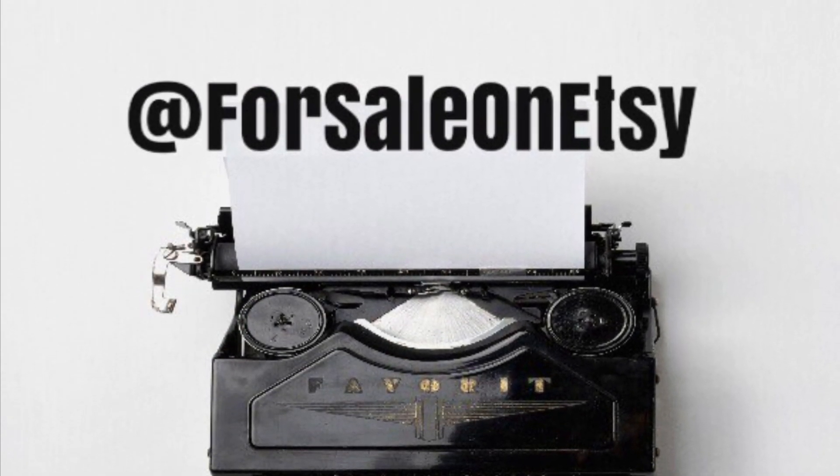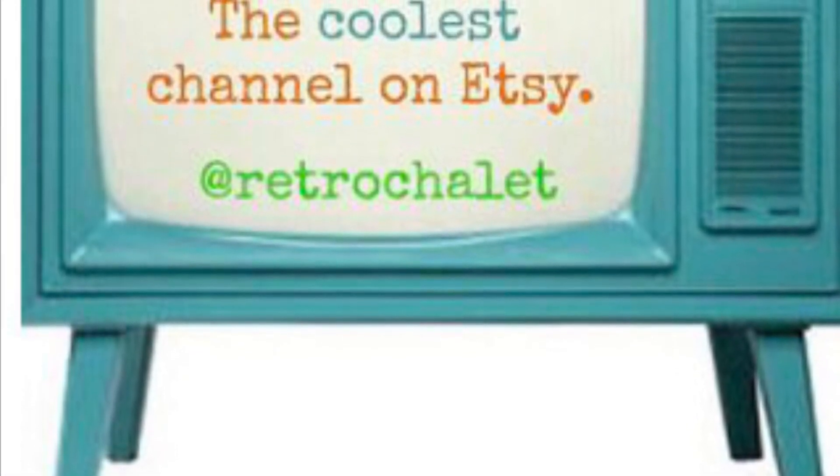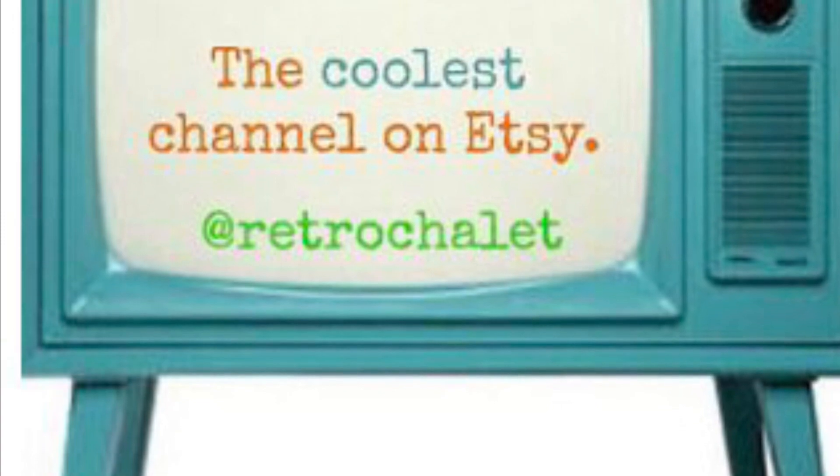If you like this video, follow me on Instagram at For Sale on Etsy, where I feature Etsy sellers. Or you can connect with me on my own channel on Instagram, Retro Chalet.